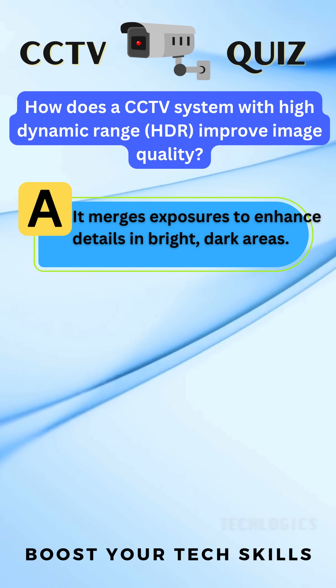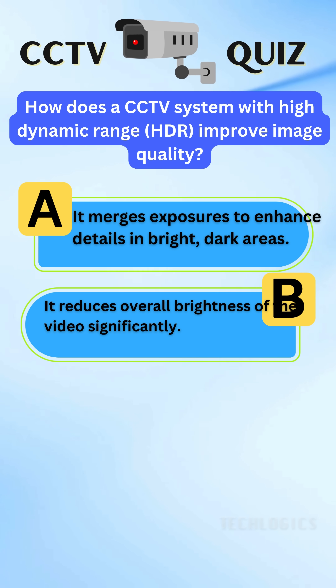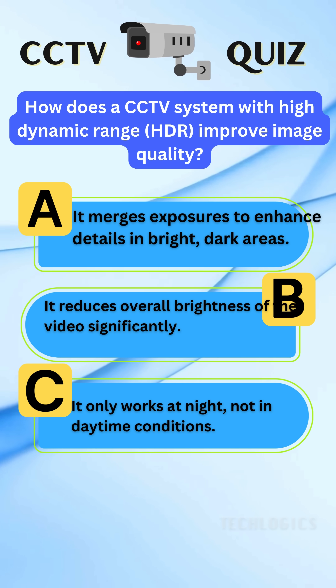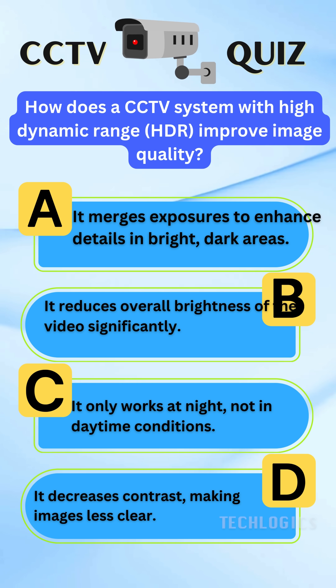A. It merges exposures to enhance details in bright and dark areas. B. It reduces overall brightness of the video significantly. C. It only works at night, not in daytime conditions. D. It decreases contrast, making images less clear.